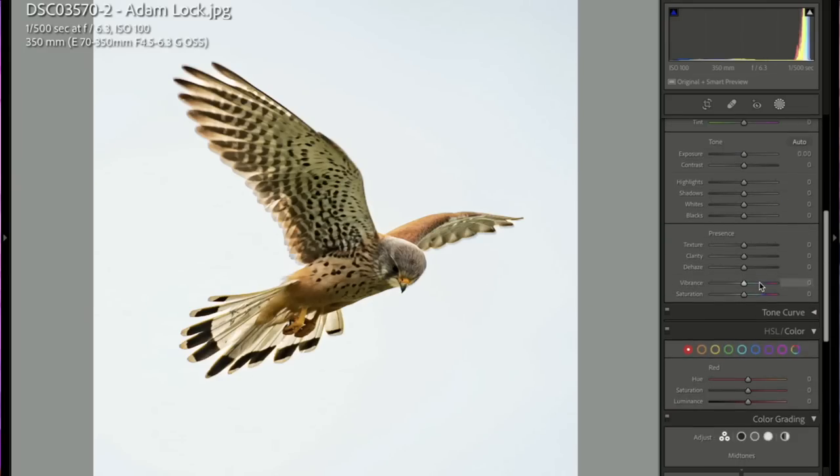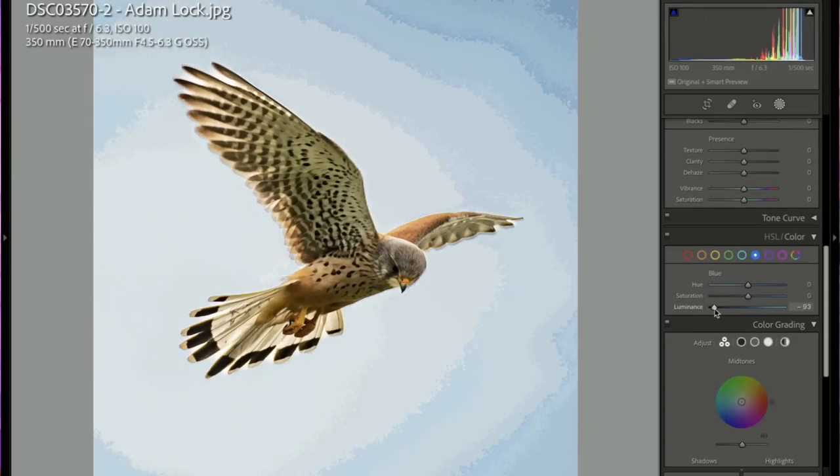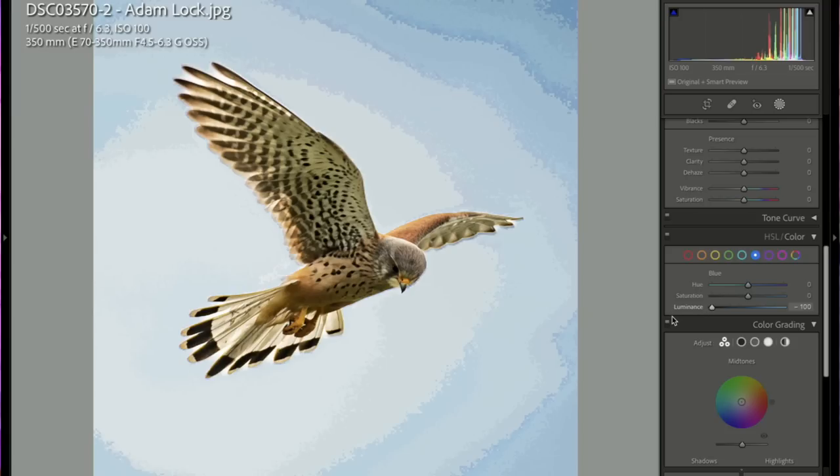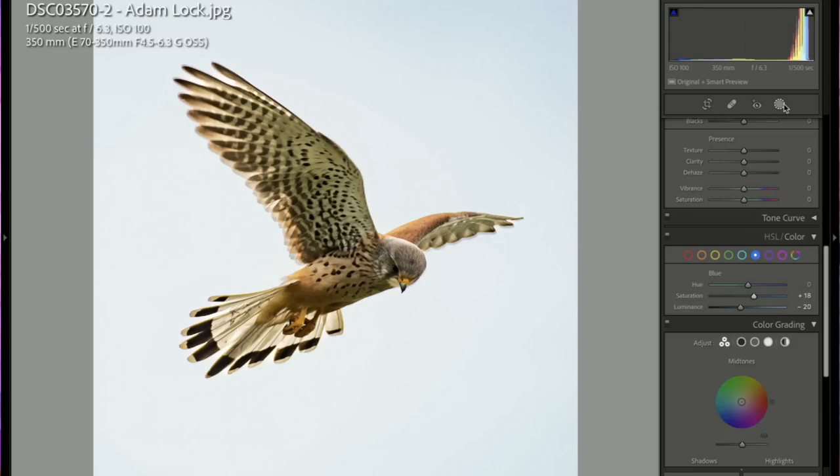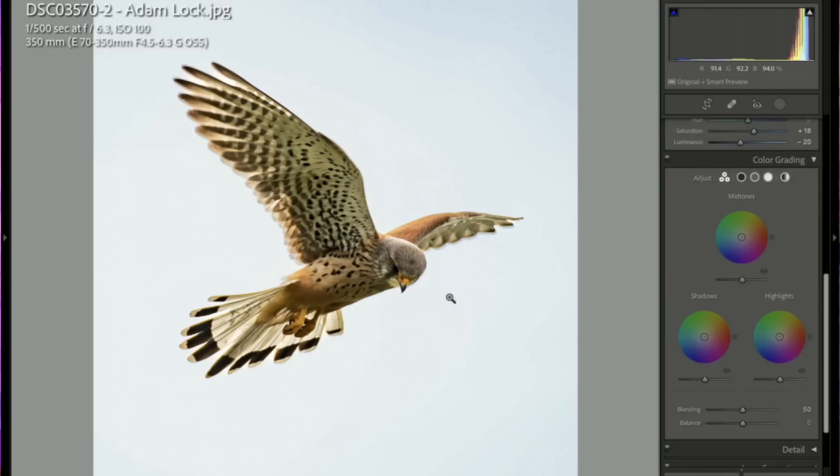Adam — beautiful, wow, so pretty and detailed. Adam nailed the shutter speed to get a sharp shot. At 1/500th with a 350mm lens that's definitely a challenge. It's probably a JPEG, but so sharp. Great work — five stars!